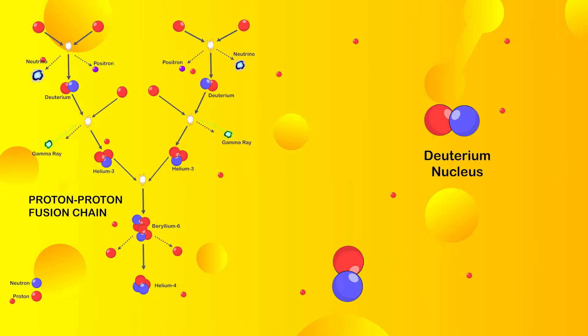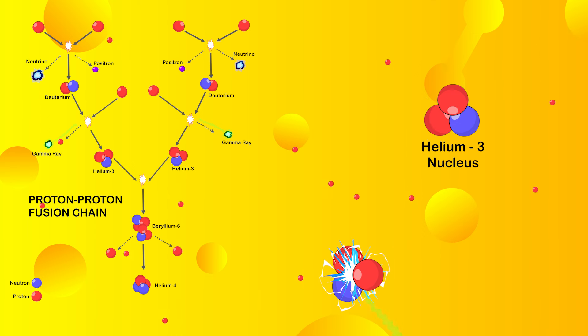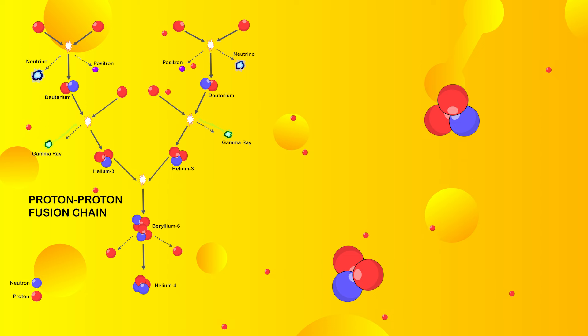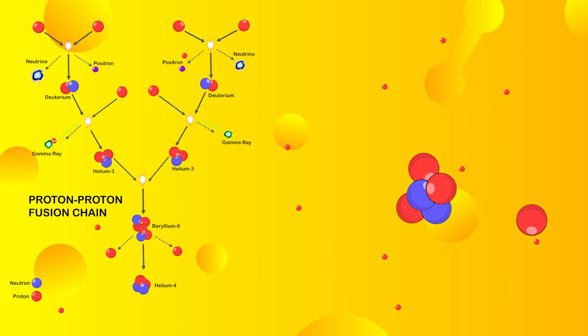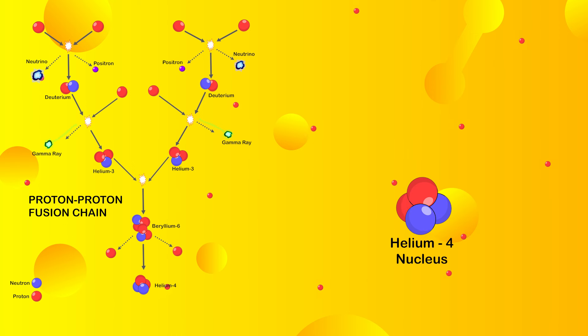But wait, there's more. Another proton fuses with the deuterium to create a helium-3 nucleus, again losing mass. Now, two of these helium-3 nuclei can collide, emit two protons as hydrogen, then form a helium-4 nucleus — and, you guessed it, lose more mass.